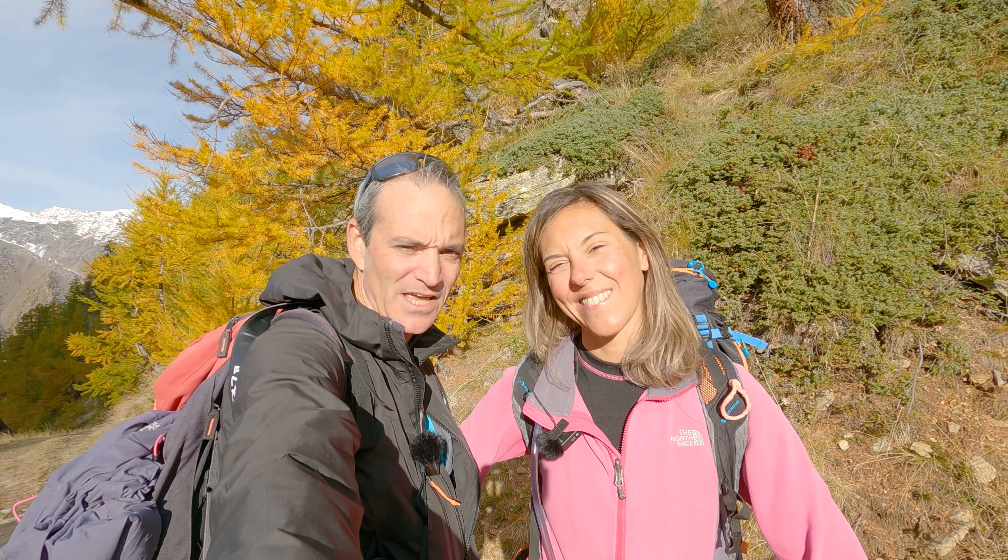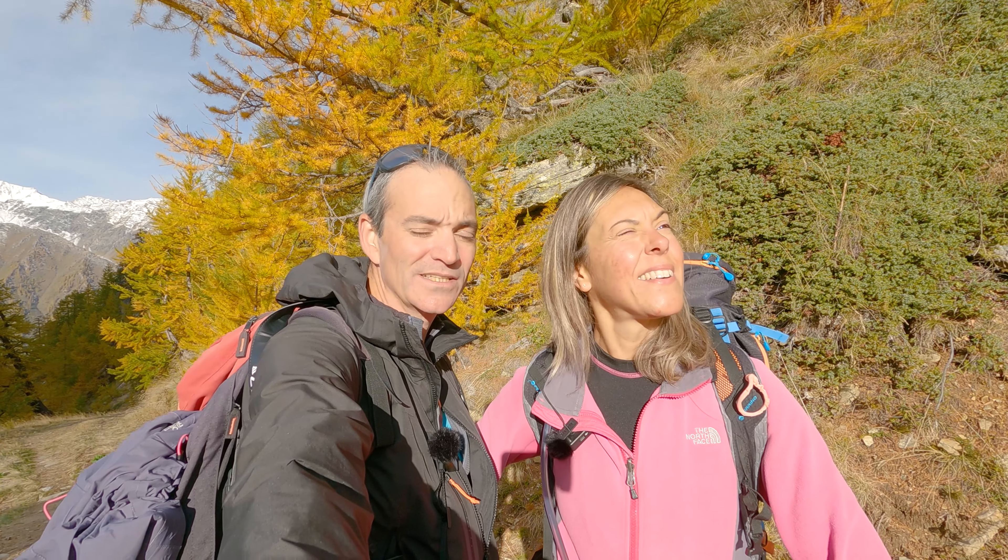Hello guys, welcome back and welcome to our channel. Hello everyone, today we will return to our beloved mountains after a short period of time. We are on Prali, in Val Germanasca, heading to the 13 lakes of the conca and if the wind allows us, the Punta Cornur.